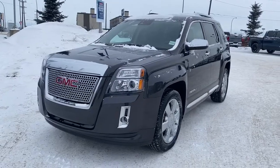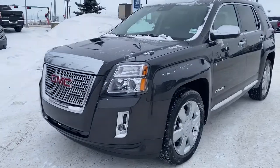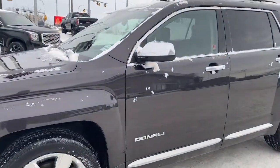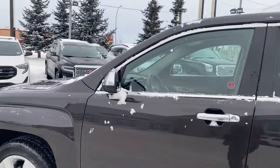This 2015 Terrain comes with that unique Denali grille. We've also got some fog lights at the front, 19-inch wheels, and a V6 engine. Our side mirrors have our side blind zone alert as well as heated side mirrors.